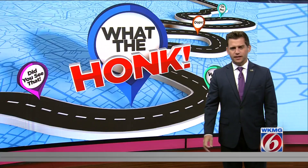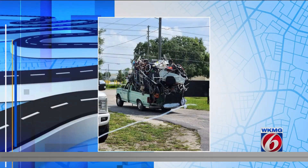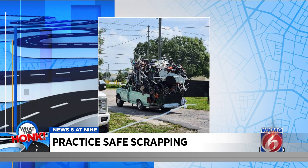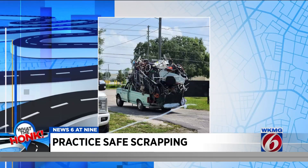All right, this type of scrapping is getting out of hand. Look, I love that people are out there cleaning up and making some money while they're doing it, but you've got to do it safely. This thing is completely overloaded, obstructed views, and no license plate. Just a mess.